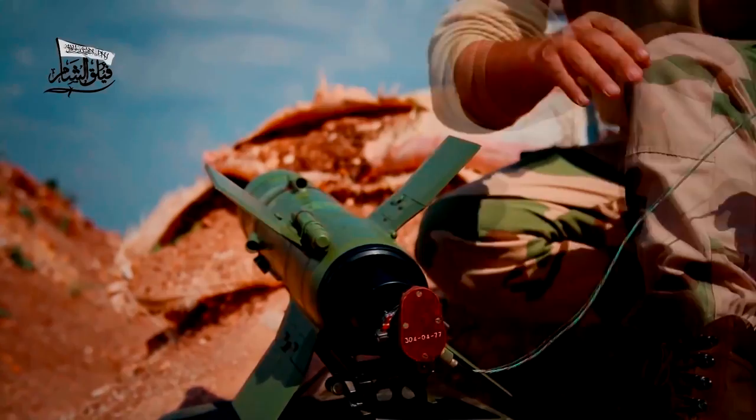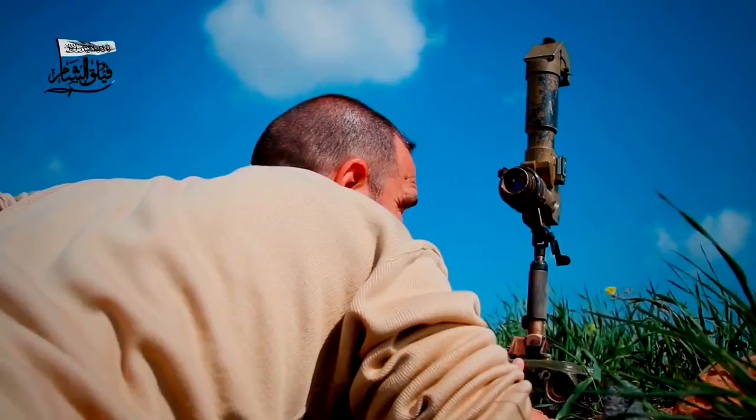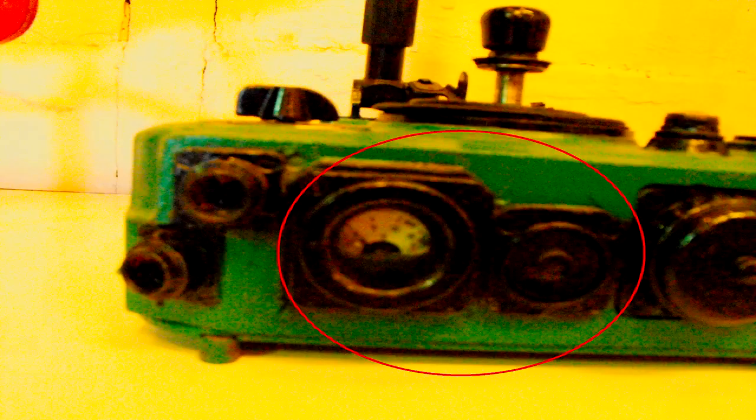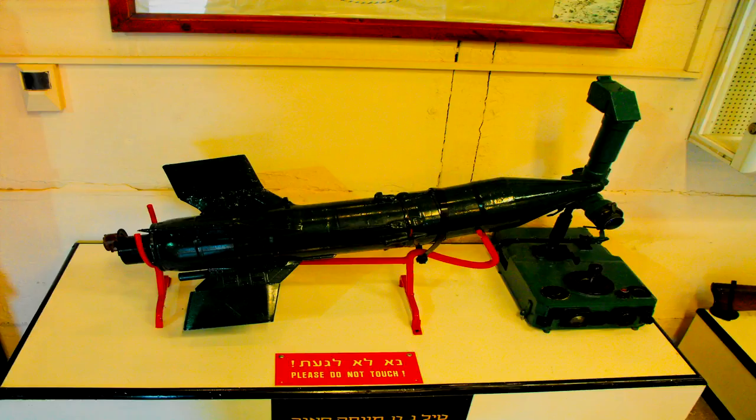Before the launch of the missile, it is necessary to make certain preparations on the entire system to bring it into operational use. After occupying the position for action, it is necessary to insert the battery into the bay of the control device. The battery power is then checked by pressing the power control key. The carrier of the periscope is lifted into the battle position and the periscope used for aiming is placed on it. For targets under 1,000 meters, the operator can guide the missile by eye.